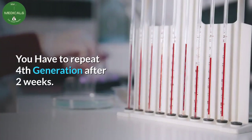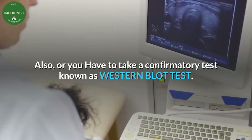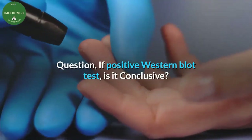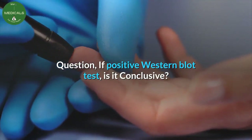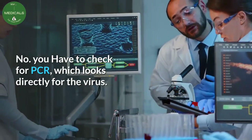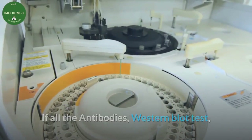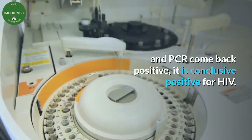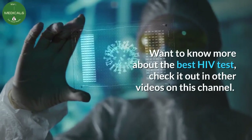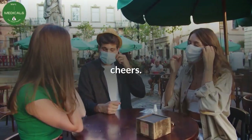Question: if positive, is the fourth generation test conclusive? No — you have to repeat the fourth generation test after two weeks, or take a confirmatory test known as the western blot test. If the western blot is positive, is that conclusive? No — you then have to check PCR, which looks directly for the virus. If all three — antibodies, western blot, and PCR — come back positive, it is conclusive positive for HIV.